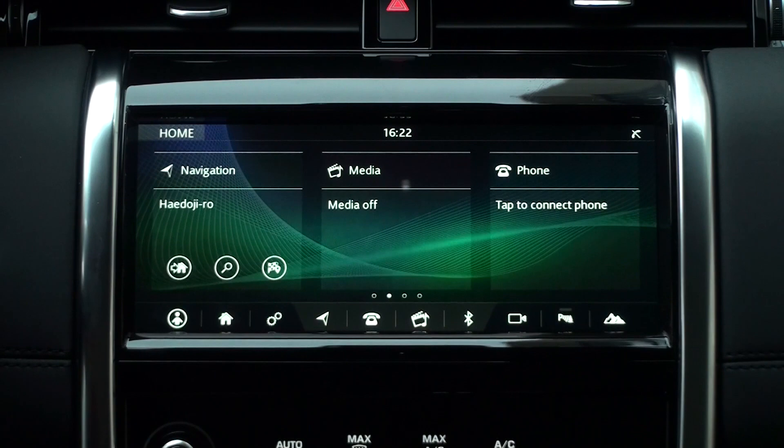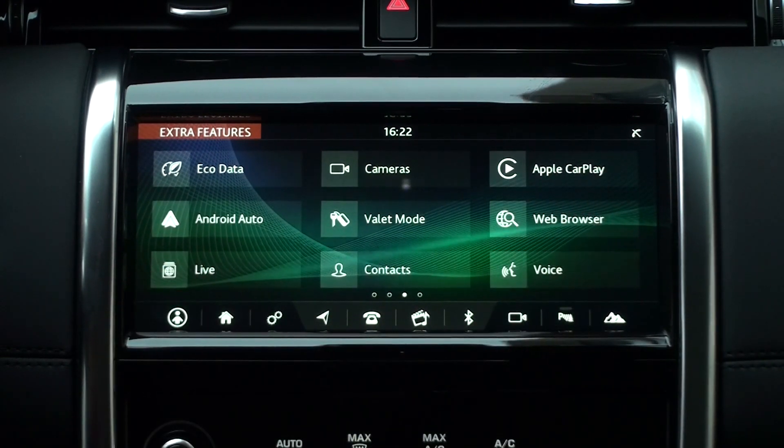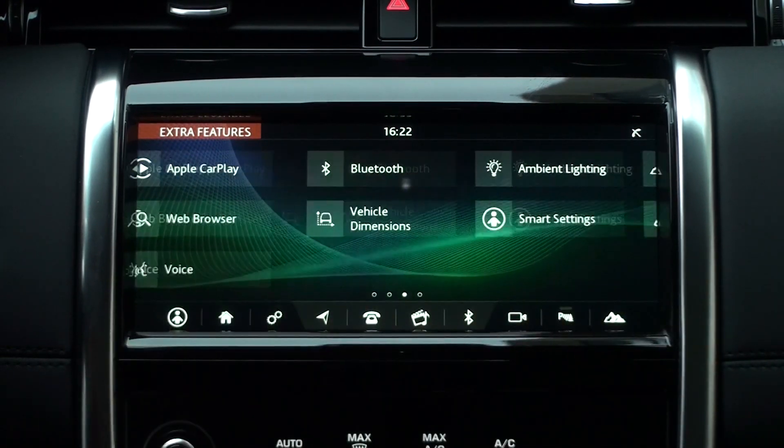Swipe left on the home screen to display the extra features screen. Depending on your country's default options, Apple CarPlay and Android Auto may be installed.